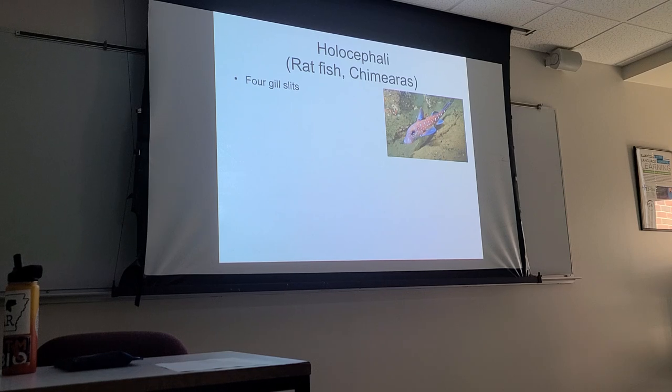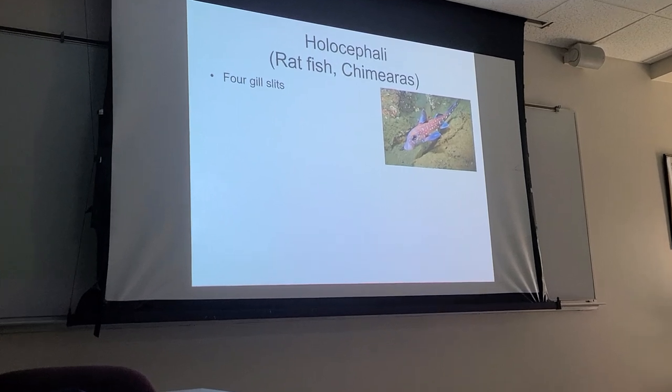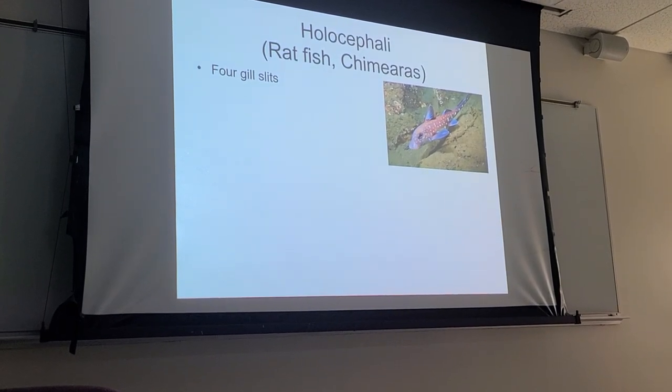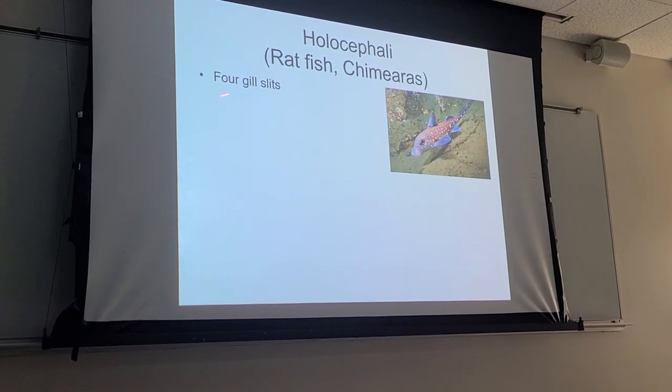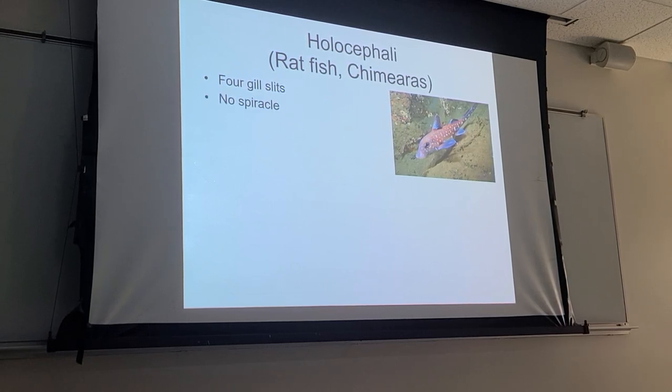One of the things that's different about them: instead of having five to seven gill openings on either side of the head like elasmobranchs, they all have four. So not only is the number different, but the consistency is different — all ratfish have four gill openings on either side of the head.